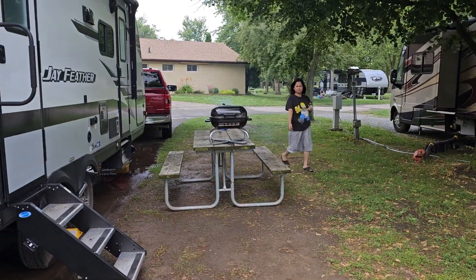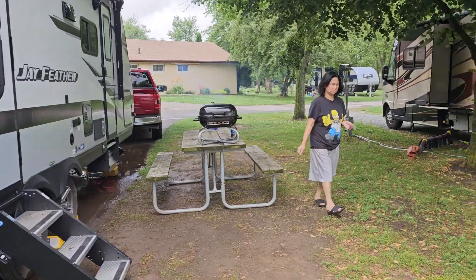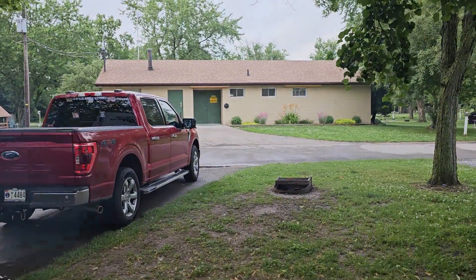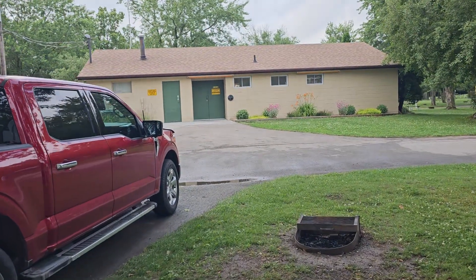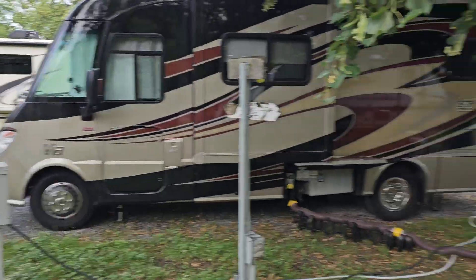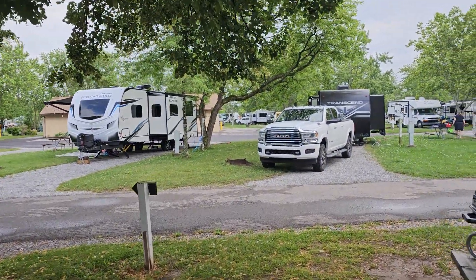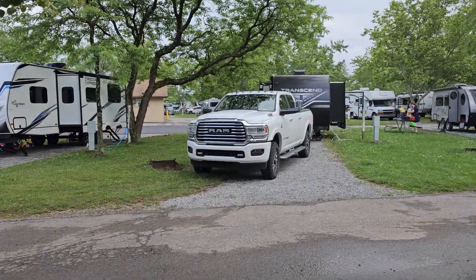This is my little area here — I pulled my table close while I'm doing a little cooking. Luckily for me, that building there houses the men's and women's bathrooms, the showers, and has a laundry room. And if I turn around, behind that RV there's another building that also has bathrooms, showers, and laundry rooms.